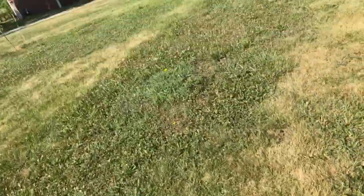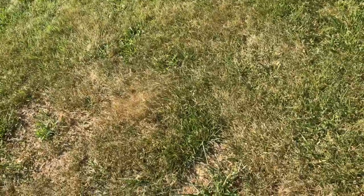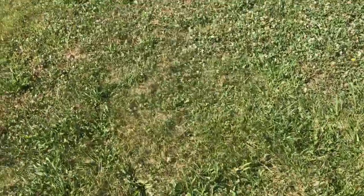Our apple trees and peach trees are doing well. And I am winning the war on the Japanese beetles! Y'all, Japanese beetles - oh, what a pain.